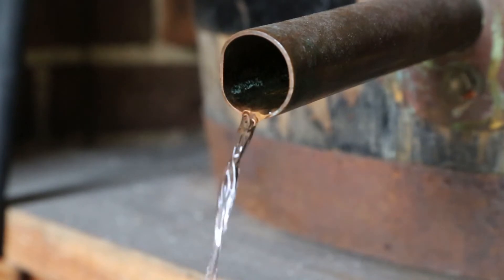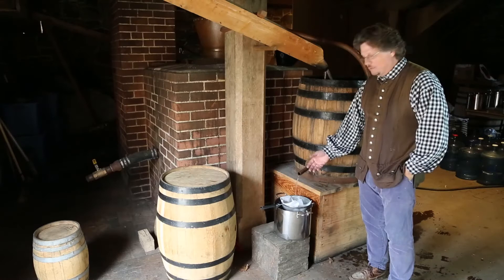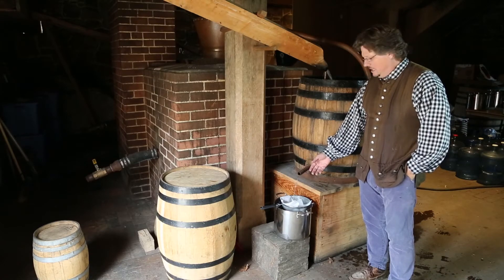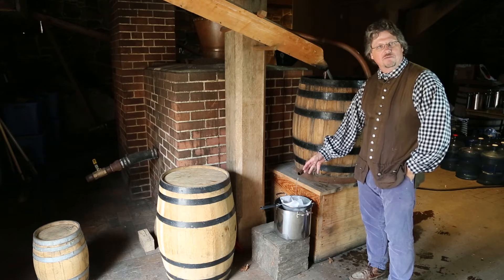You can't see the little modern container right here that we're catching it in today, because we are in production today at the distillery and we'll be selling this whiskey in a few weeks. We want to make sure we get everything right, so this is a kind of modern method that we do here today.